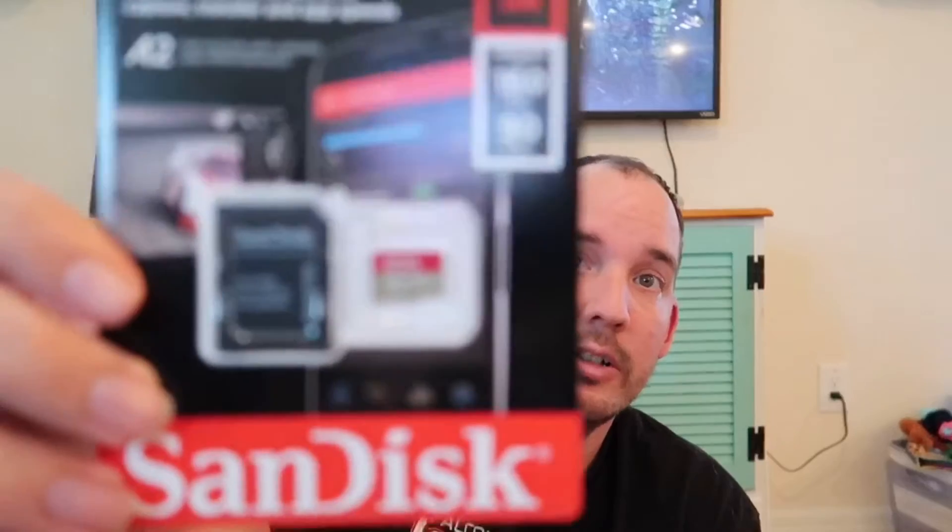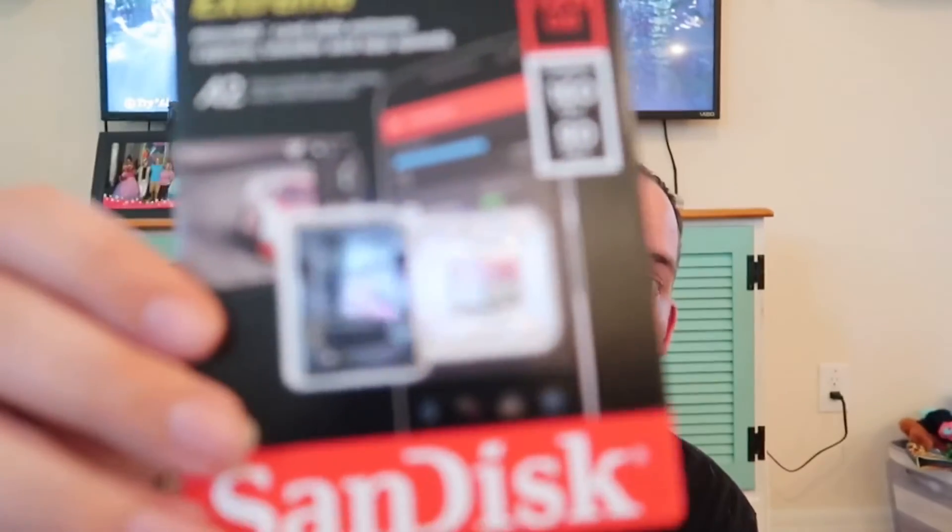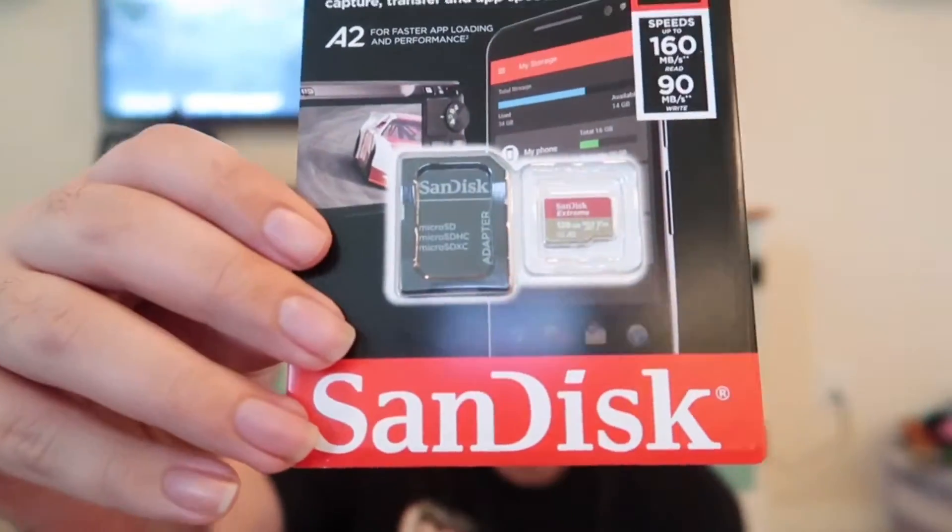I'm making sure I carry extra SD cards because who knows — I might get a lot of footage and you never know when you're going to run out of space. I have two SD cards, each 128 gigabytes, so hopefully I don't run out. If I do, I've just filmed too much.